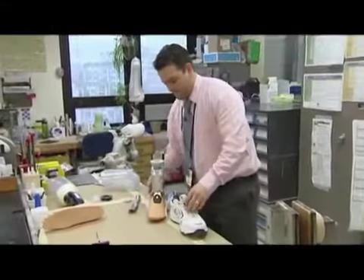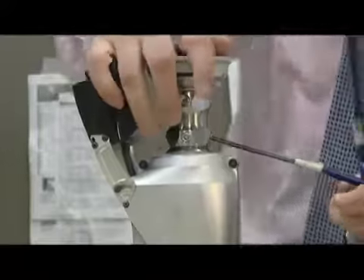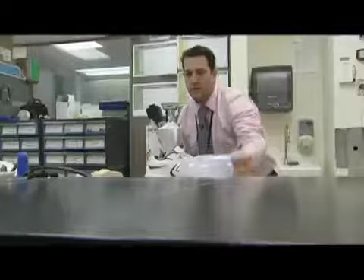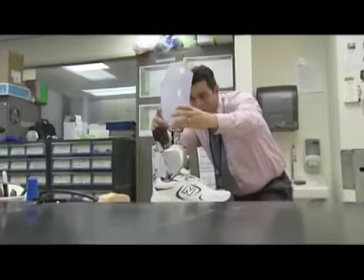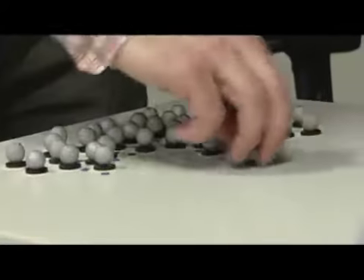The Power Foot is a revolutionary development for veterans like John. It's the first robotic lower leg system to replace the function of lost muscle, resulting in reduced stress on the rest of the body. The key difference is that it actually generates power — something a prosthetic foot has never done before.